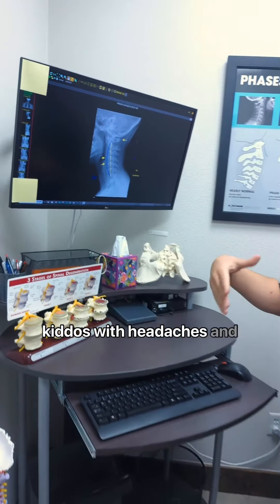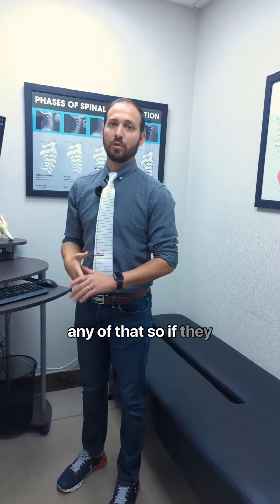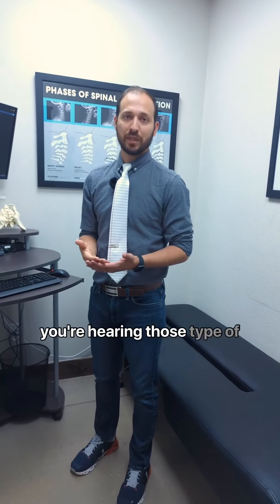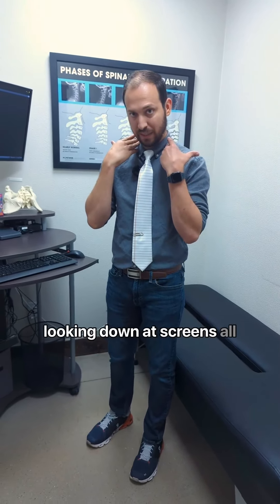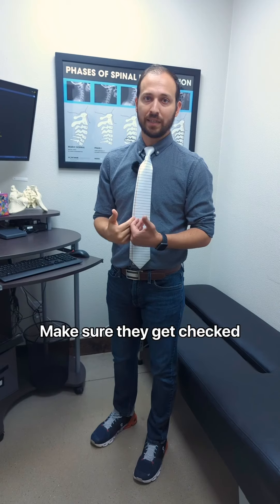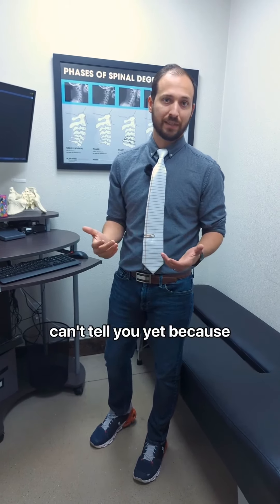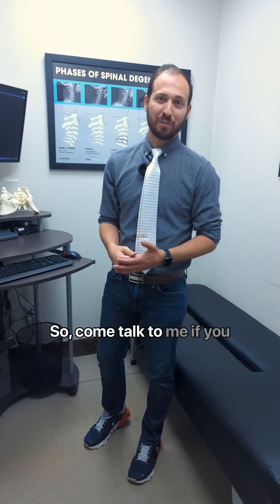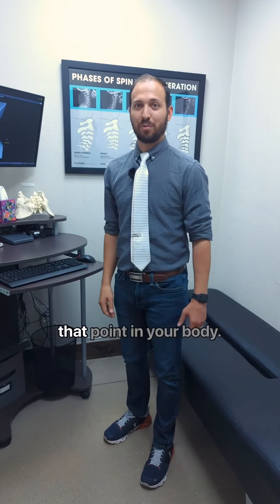I see too many kiddos with headaches and migraines — it's way too early and way too young for any of that. So if they haven't been checked and you're hearing those things from your kids, like they're starting to get tense in their neck or they've been looking down at screens all day, make sure they get checked. They need help and they don't know how to tell you, and they can't tell you yet because they don't understand it either. Come talk to me if you have any questions, but let's not get to that point.